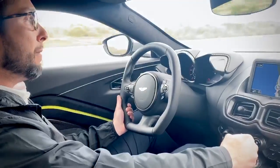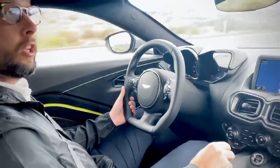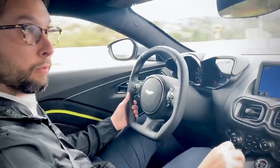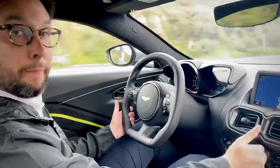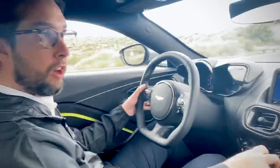I'm not rev matching at all, and I just dropped from 7th down to 2nd, looking like a genius — perfectly rev matched every time. That can be turned off if you want to do it yourself, but it's a really nice feature when you're learning the car.